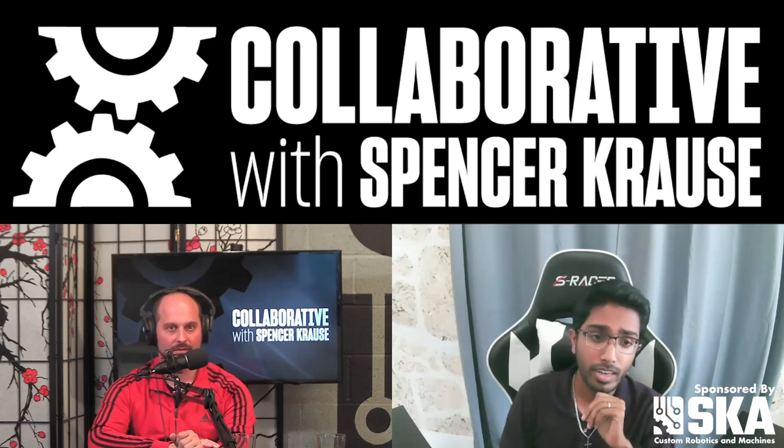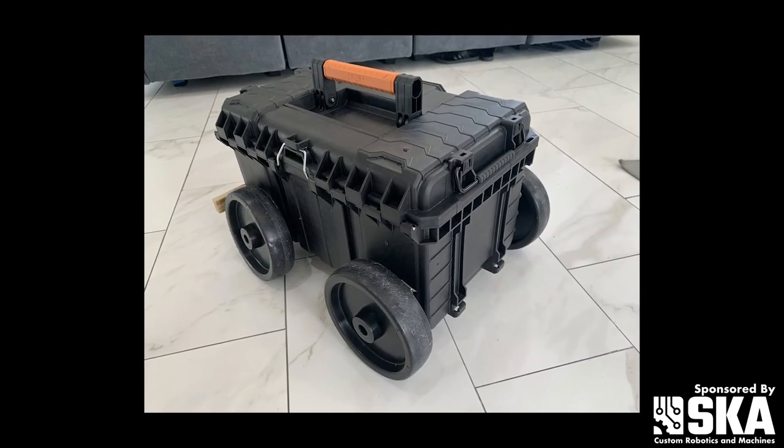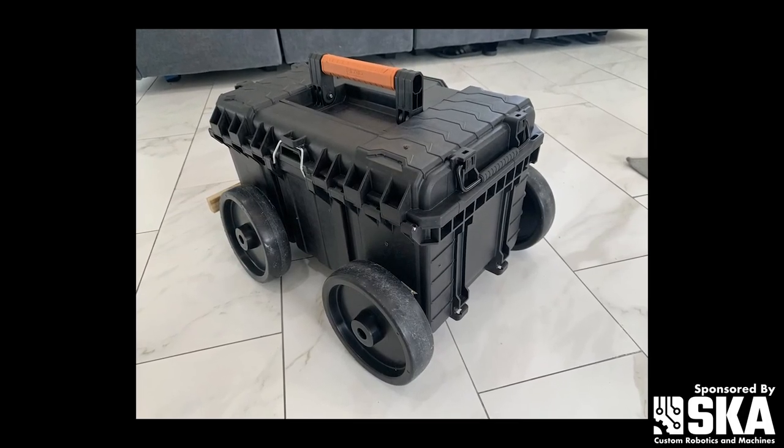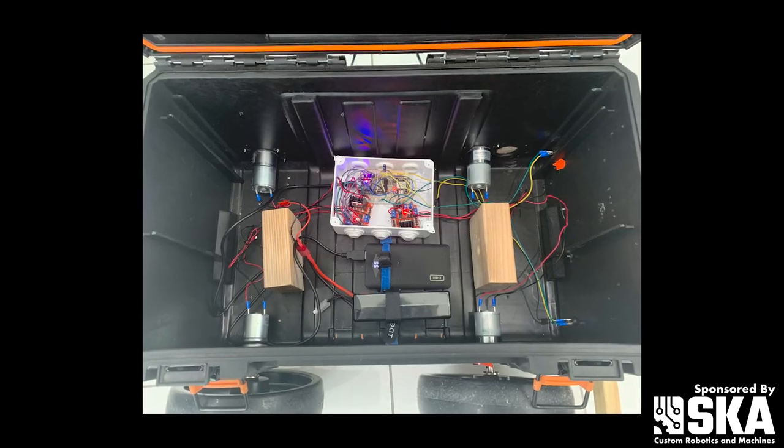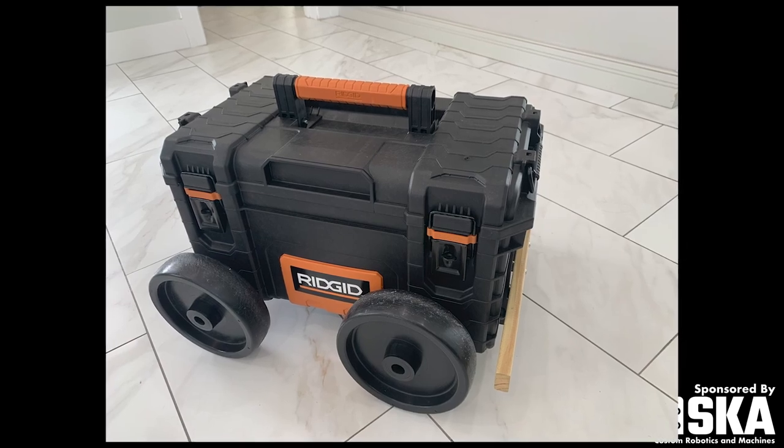The robots I'm making are not necessarily very industrial — they're very basic. I'm using a toolbox made out of just prefabricated plastic, rubber wheels and things like that. But it's relatively stable.